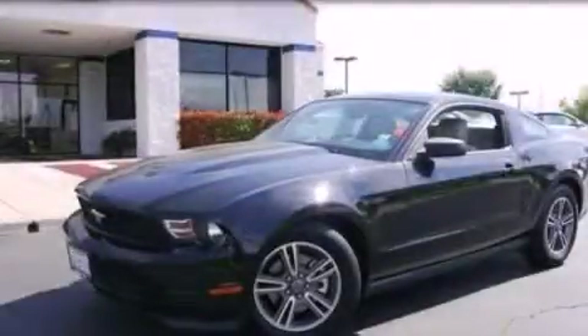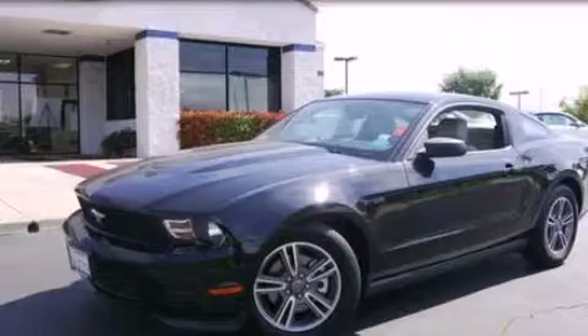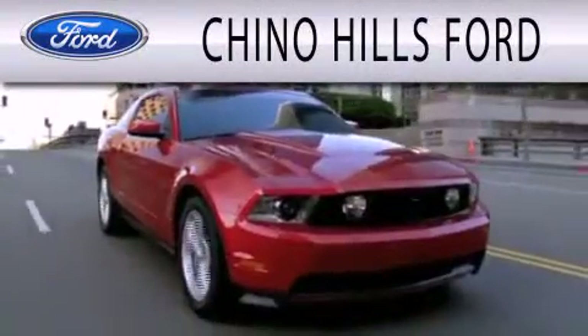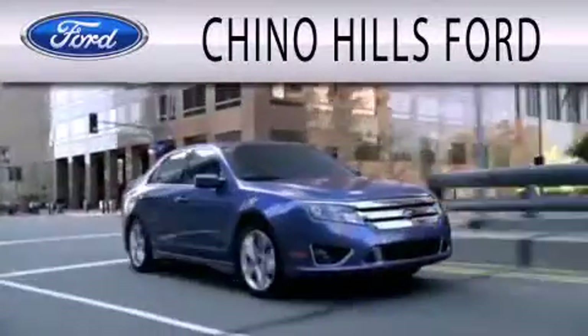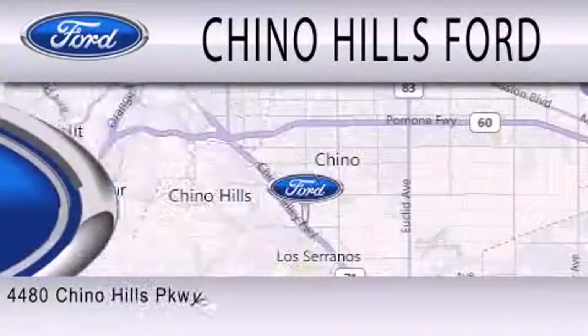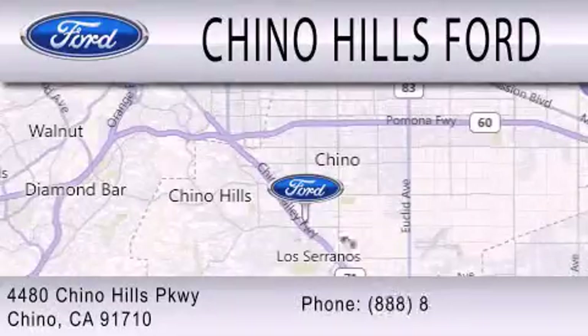Call or visit us right now and arrange your test drive today. Geno Hills Ford is dedicated to doing everything possible to ensure that the experience you have selecting your next vehicle is as pleasant as possible. We are located at 4480 Chino Hills Parkway in Chino.